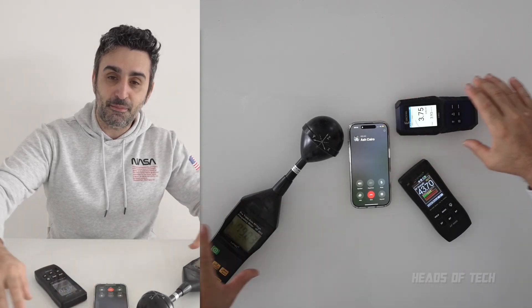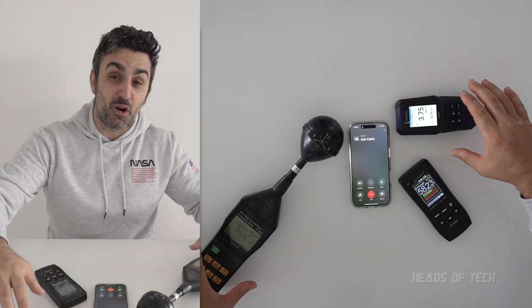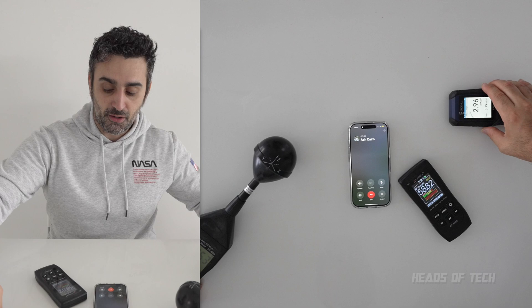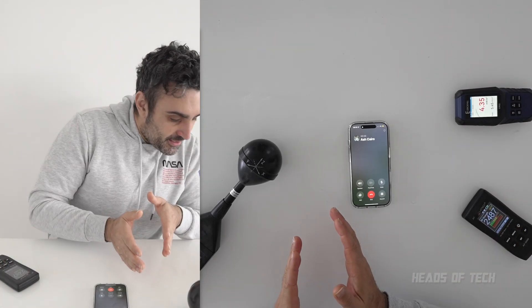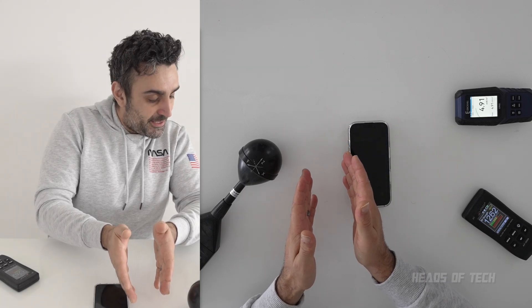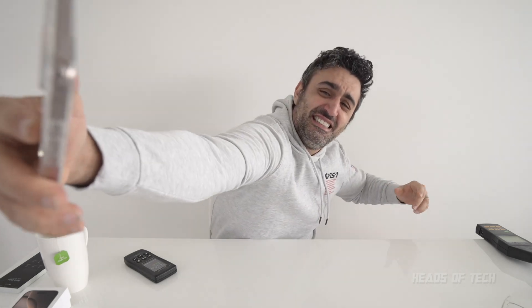I'm going to move the detectors away to see how much distance you need for it to drop to around 1 milliwatt per meter squared. At about 10 centimeters distance it's dropped to 12 milliwatts. So if you do make a phone call, hold it at maybe this distance — pretend you're just having a casual conversation away from your face.